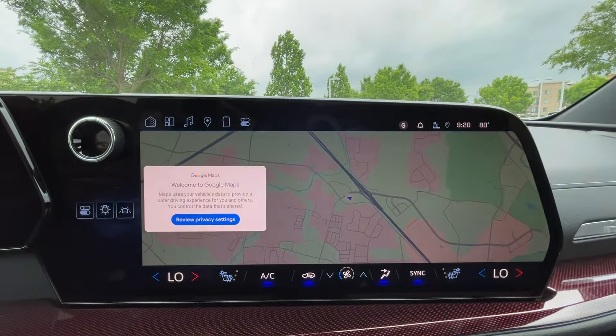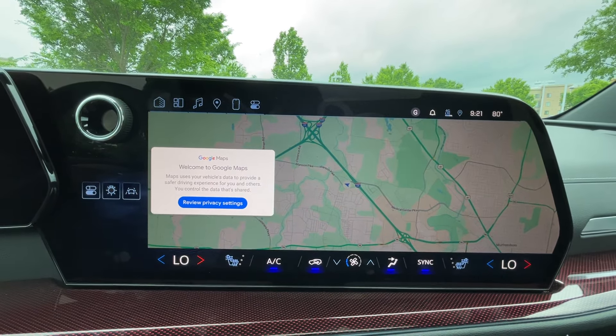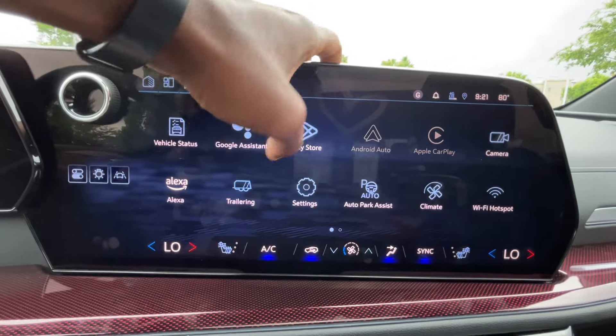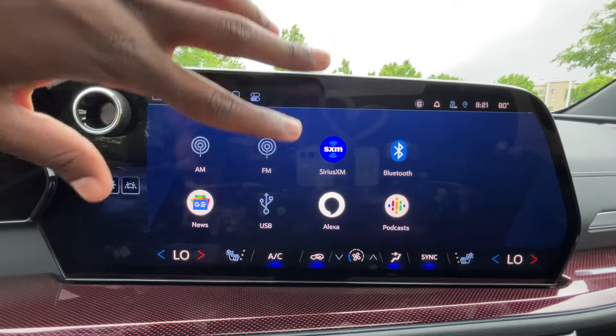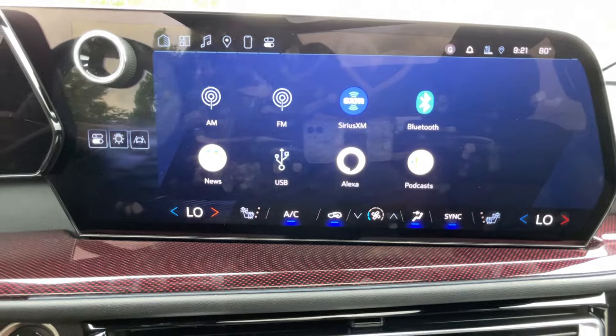We do get Google Maps here, but we also have wireless CarPlay and wireless Android Auto compatibility, so if you want to use that instead of paying for a subscription, you can. For audio, we get AM, FM, XM, and Bluetooth, but we also get Alexa, Google Podcasts, and Google News.